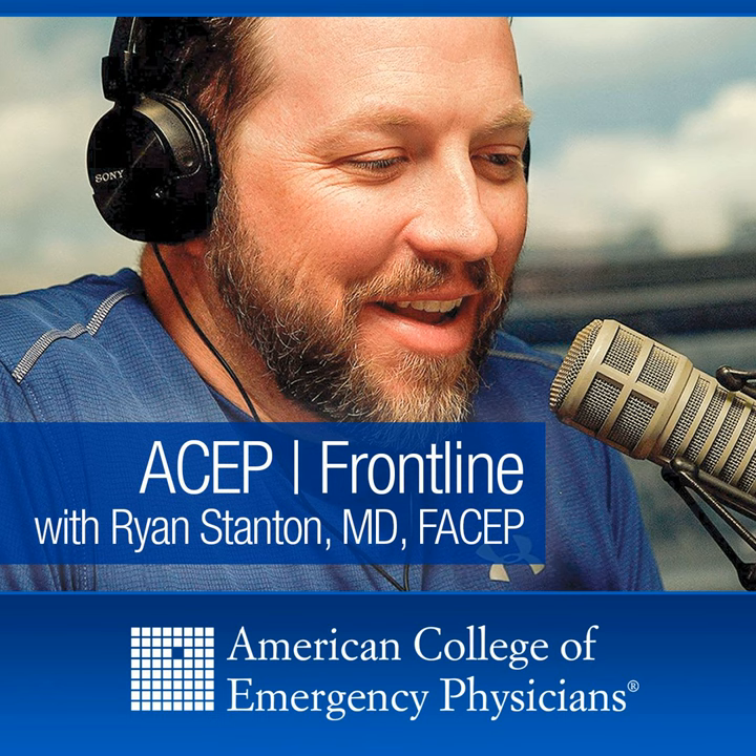We're going to talk about a lot of those with Dr. Bryant, and we're going to start off by asking about where we were before COVID — the technology, how does it work, why does it work, and the data that supported it before we got to the pandemic.